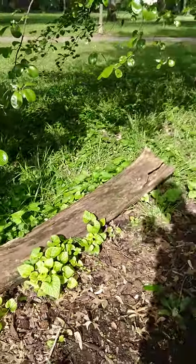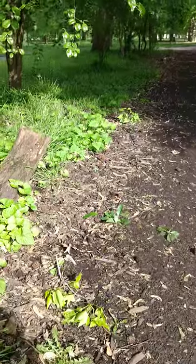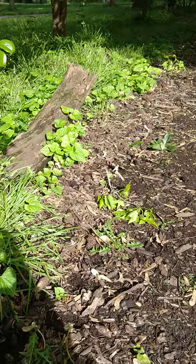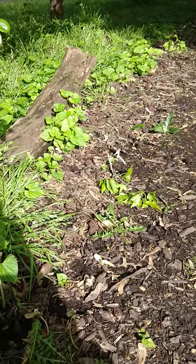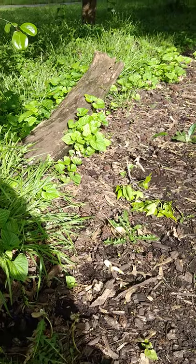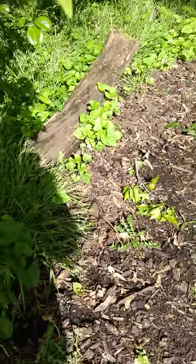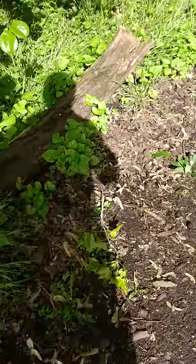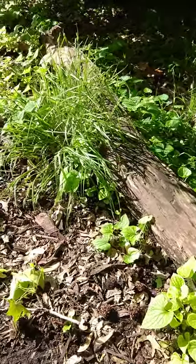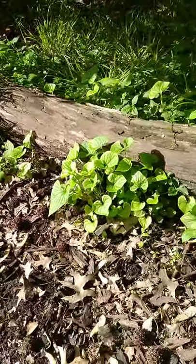Other pollinator habitat includes nesting sites, and I'm going to spend quite a lot of time talking about nesting sites today. As we look at some of the different kinds of bees that live in our neighborhood, nesting sites can include an area like what we're looking at right now. This log here, the ground, the area around the mulch — this is very important nesting habitat for many of the bees that live in our neighborhood. I'm going to show you images of what some of those bees look like in a moment.